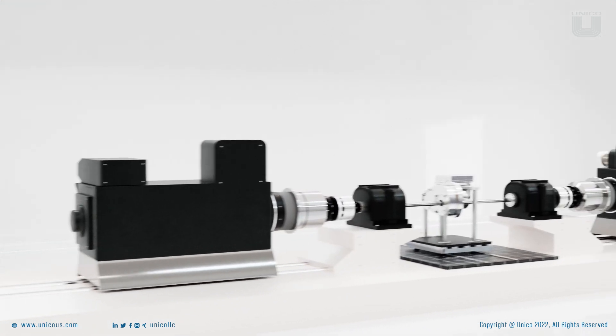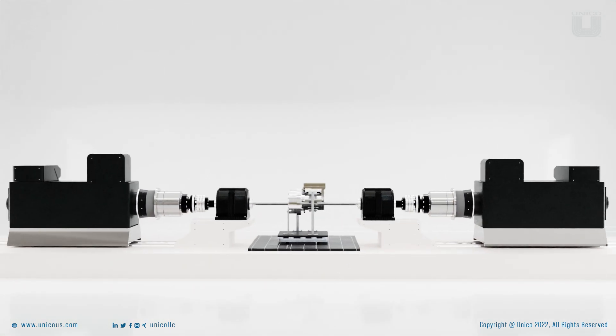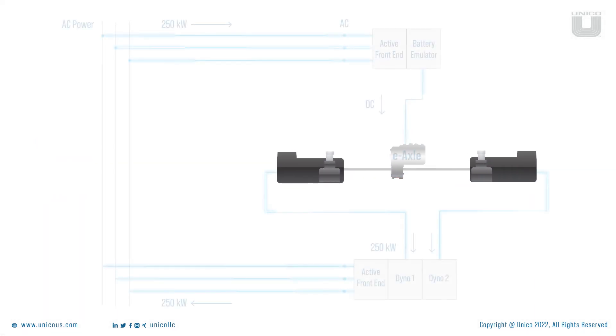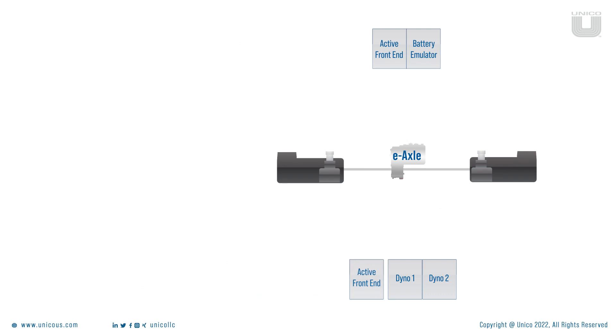Setting up a test bench is always an expensive and complex process for OEMs, and this situation is only made more complex when dealing with EV technology. For example, with the traditional configuration, individual components such as battery emulator and dyno require their own independent power source, which increases the total burden on the infrastructure.